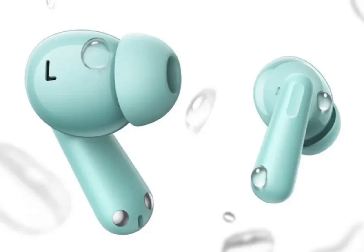The OnePlus Nord Buds 3 Pro cost $79 and are available in Indian, European, and US markets. They are offered in Starry Black and Soft Jade colors, with availability starting July 20.